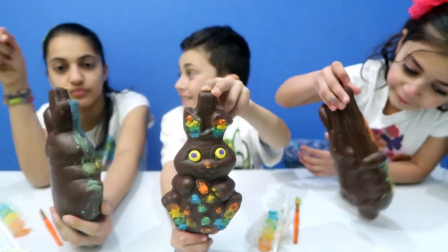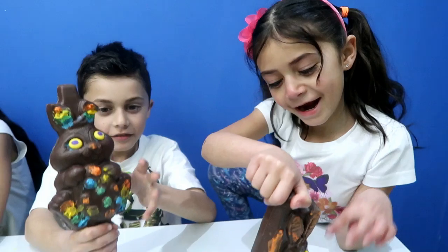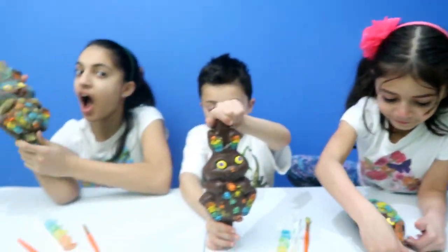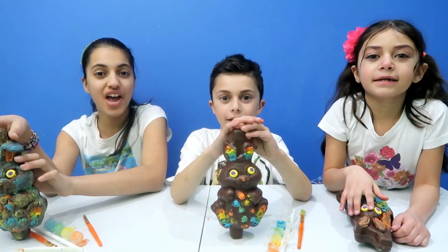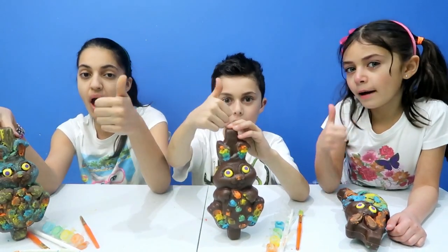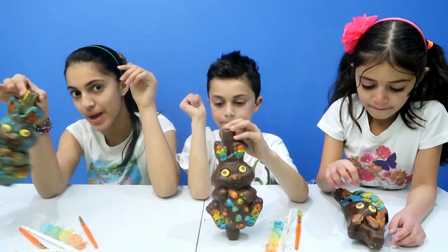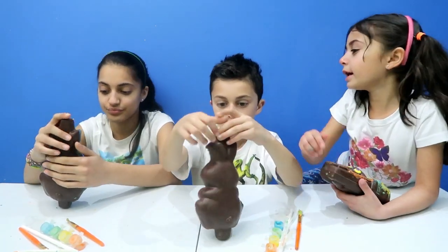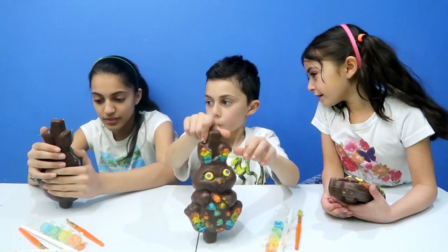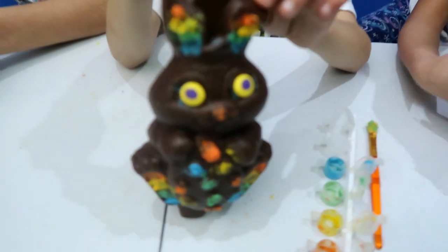Comment down below which bunny you like the most — would it be Hediel, Zidane, or Heidi? Awesome! When we come to the end of the video, it's time to say bye, guys. I hope you enjoyed this video. Don't forget to give this video a big thumbs up, like, share, and subscribe. And comment down below who do you think has the best and most colorful bunny — who is the winner? I like Hediel. Bye! Bye! Bye!